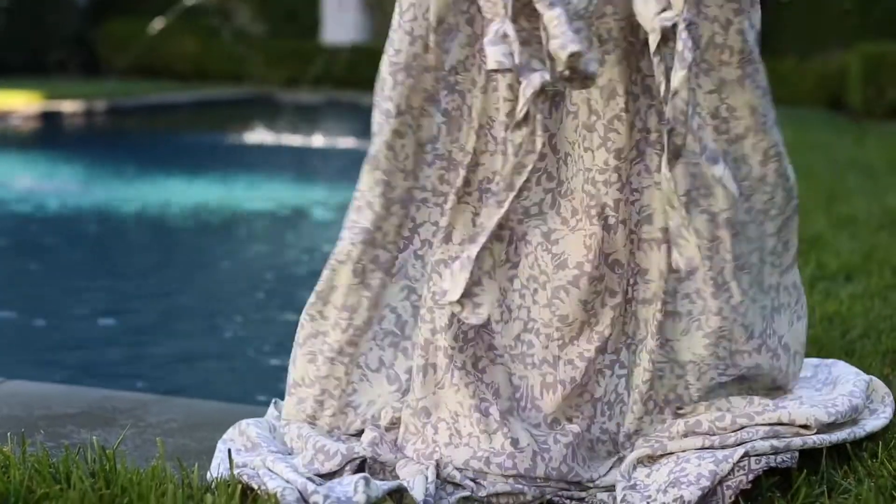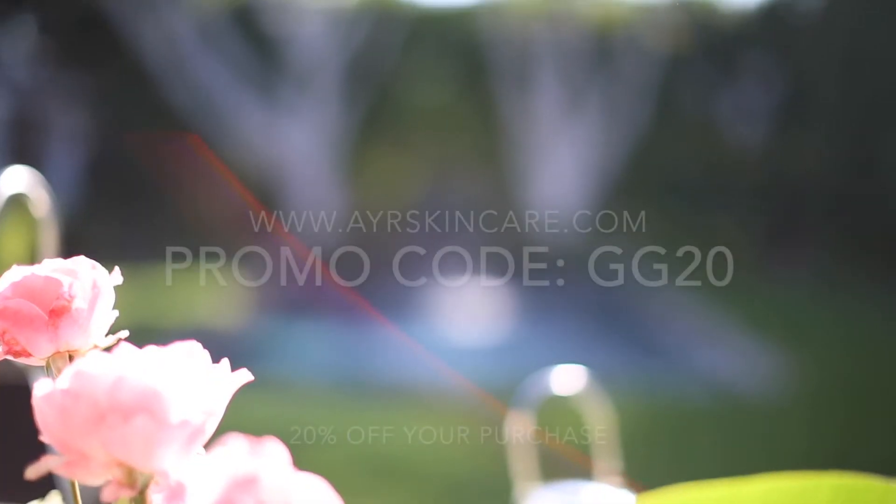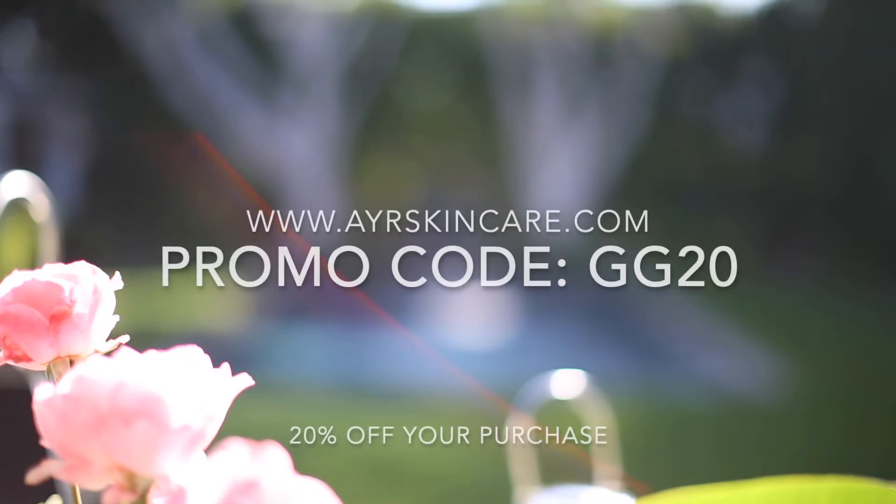After all, it's your time now. Health, radiance, and proven results are all yours with Air Skin Care.